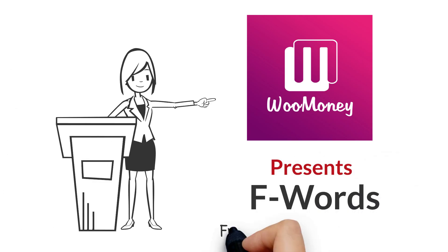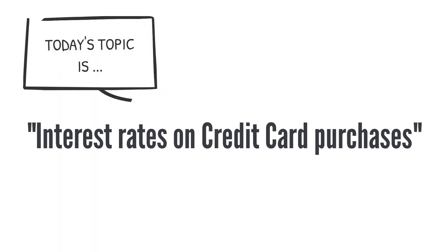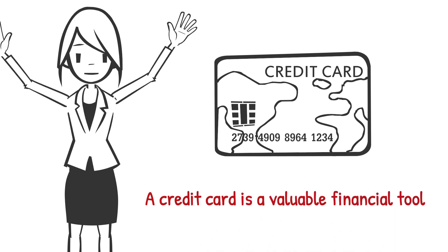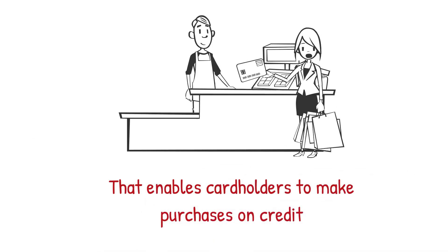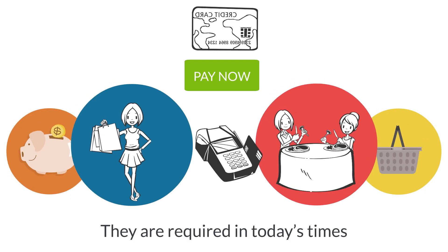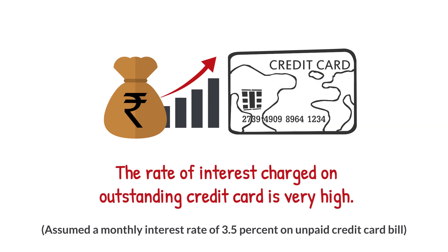IWO Money presents F-Word, your Friday Dose of Finance Fundamentals. Our F-Word for today is Interest Rate in a Credit Card. A credit card is a valuable financial tool that enables cardholders to make purchases on credit from a predefined limit. They are required in today's times, but the rate of interest charged on outstanding credit cards is very high.